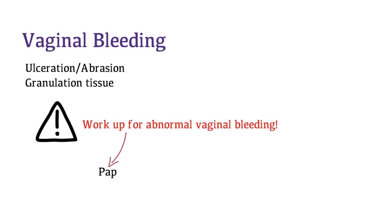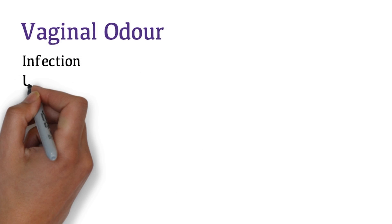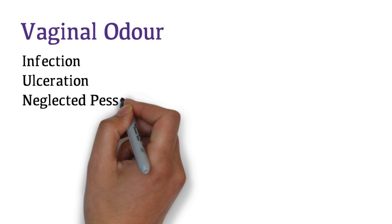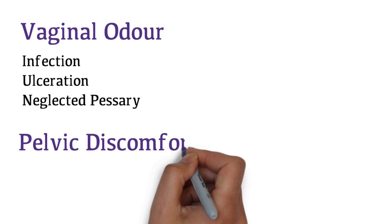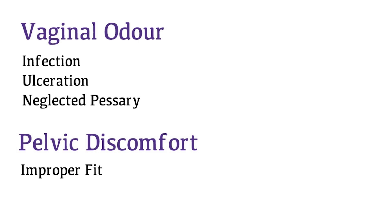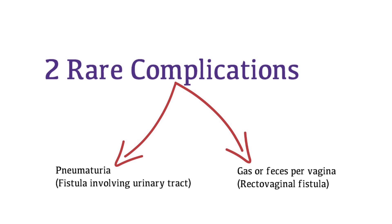The workup would include a PAP smear, pelvic ultrasound, and endometrial biopsy. Vaginal odor may be due to an infection, ulceration, or a pessary not being cleaned for a long period of time. Pelvic pain or discomfort could be due to the pessary not fitting properly. Two rare complications of pessary use are hematuria secondary to a fistula involving the urinary tract, or passing gas or feces from the vagina secondary to a rectovaginal fistula — which can occur with a neglected pessary.